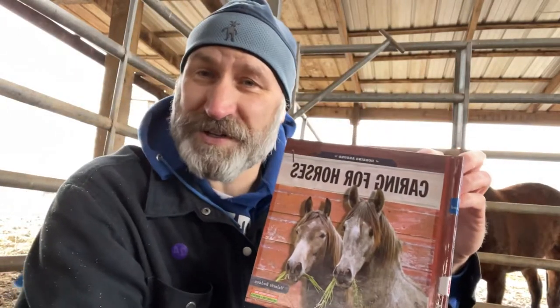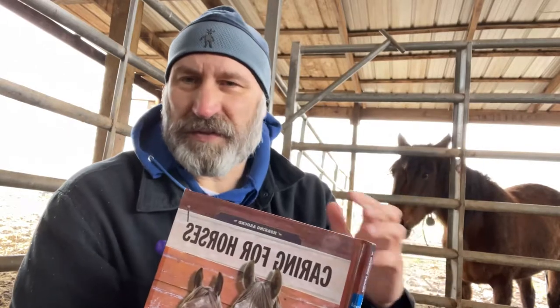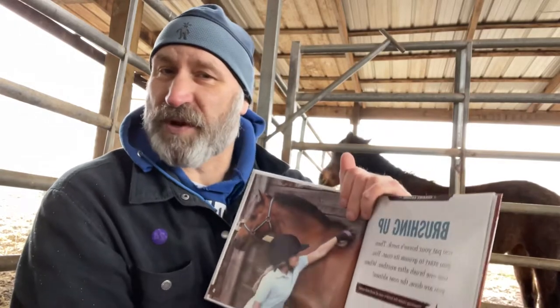I've got a book on caring for horses that I'm going to read to you. As you can see behind me, I have some Mustangs in the area, and whether they're Mustang or not, you still need to know how to care for a horse. So I'm going to read you a book about it.